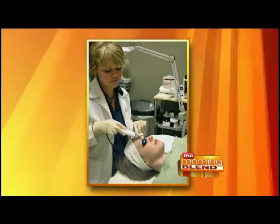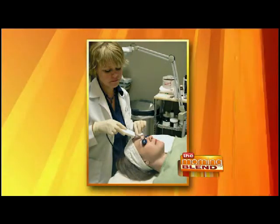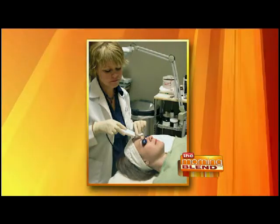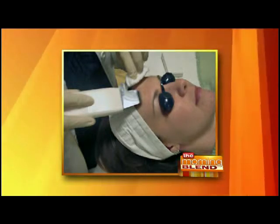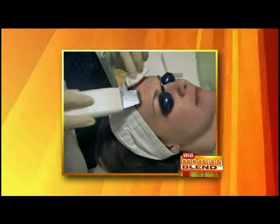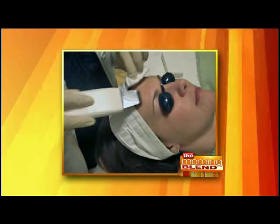We have a couple of pictures inside the spa of someone having an exfoliation treatment. That is our treatment called Dermasound. Dermasound is an ultrasonic treatment — it exfoliates at the same time it delivers ultrasonic waves to the face. It penetrates deeper, so whatever product we put on your face during Dermasound goes deeper into the skin to help those healthy skin cells do what they need to do.